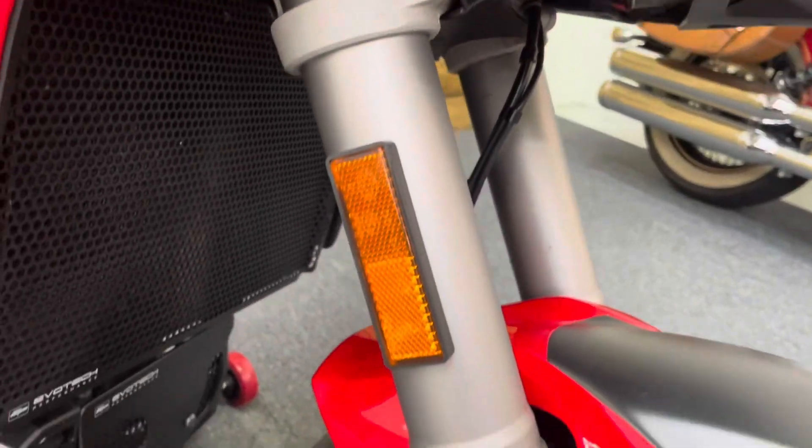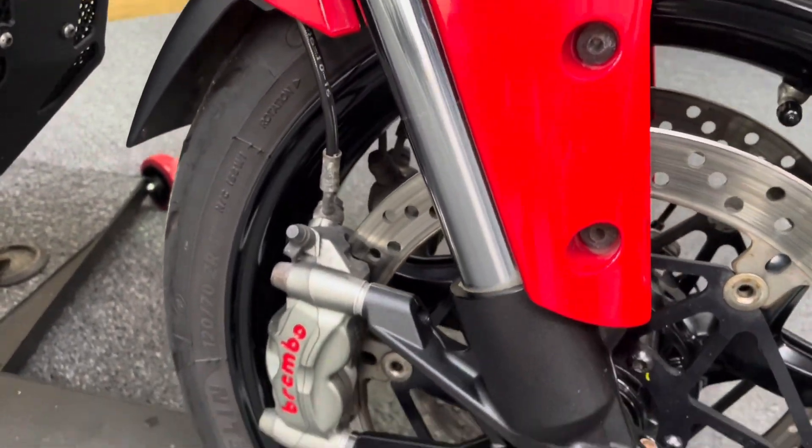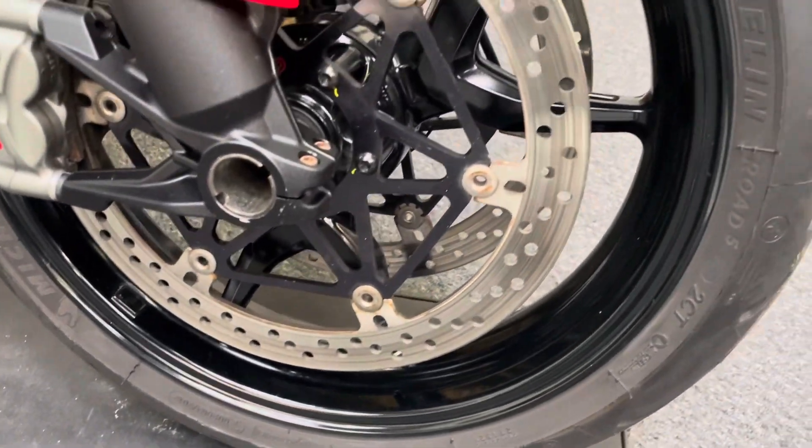The front forks — you get electronic Skyhook semi-active suspension on this bike, along with the Ducati safety pack, which includes anti-lock brakes and traction control.